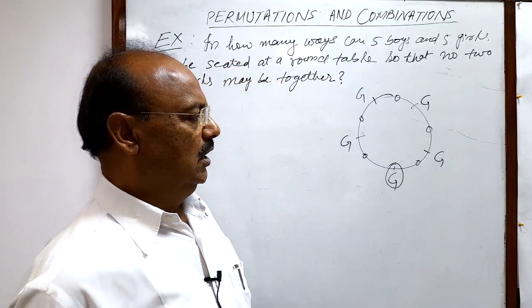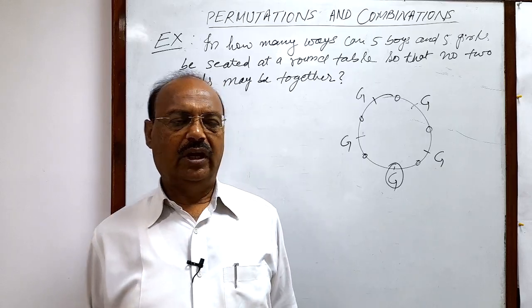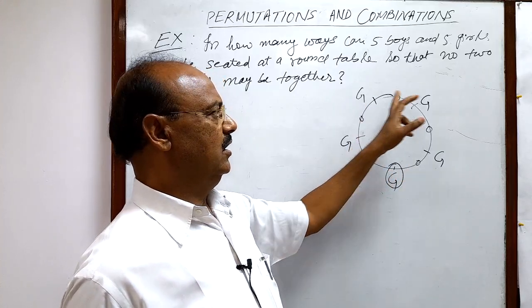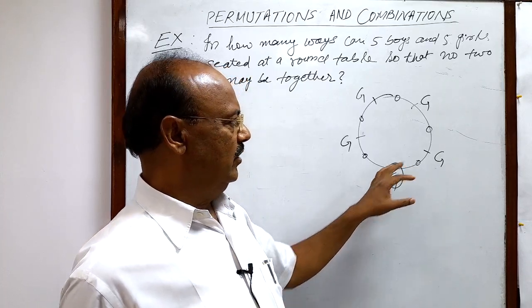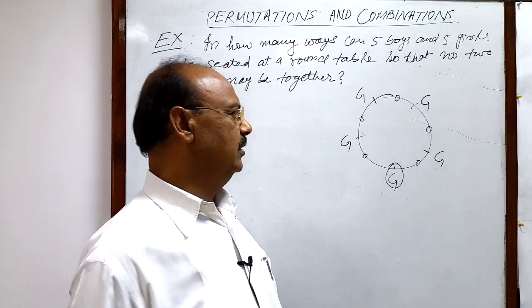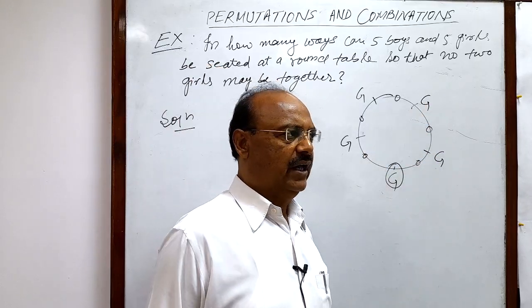The arrangement along a round table doesn't change if this position moves clockwise — if the first girl sits here or here or here or here or here, there is no difference. There is no difference when the arrangement is moved anti-clockwise or clockwise. The only case where there is a different arrangement is if any two girls change their seats.